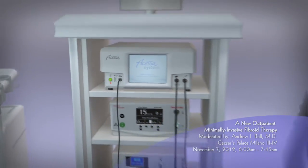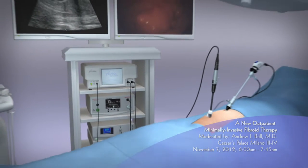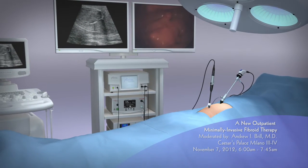The procedure is minimally invasive and outpatient, allowing the gynecologist to treat all the fibroids and just the fibroids.